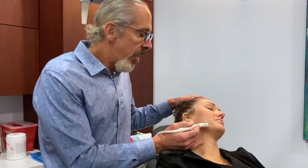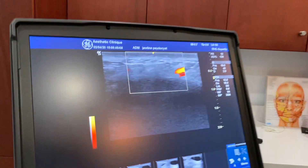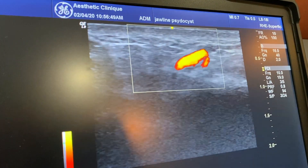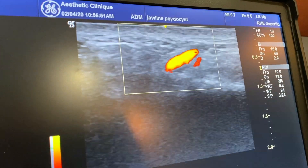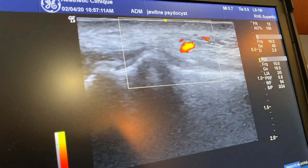With ultrasound, you're able to see the vasculature of the face with great detail. This is a facial artery, and you can see it coming over the mandible. There's an aberrant superior labial artery, which is actually superficial.